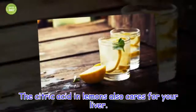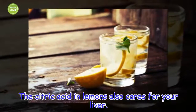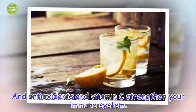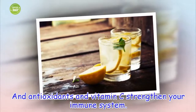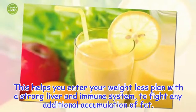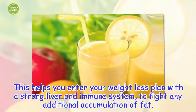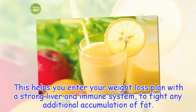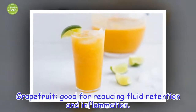The citric acid in lemons also cares for your liver. Antioxidants and vitamin C strengthen your immune system. This helps you end your weight loss plan with a strong liver and immune system to fight any additional accumulation of fat. It's also good for reducing fluid retention and inflammation.